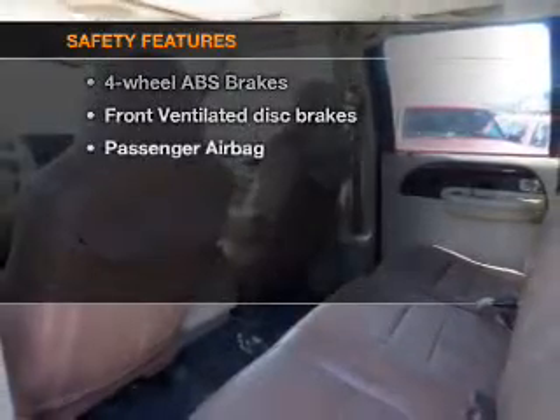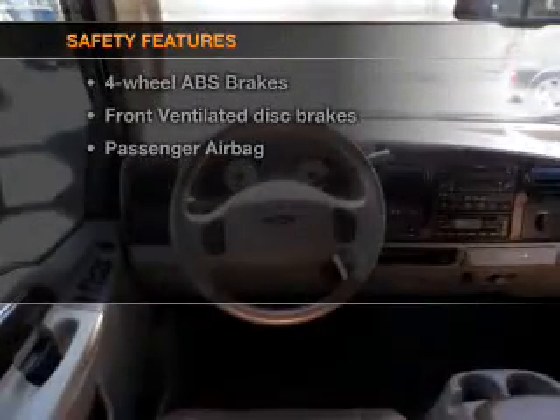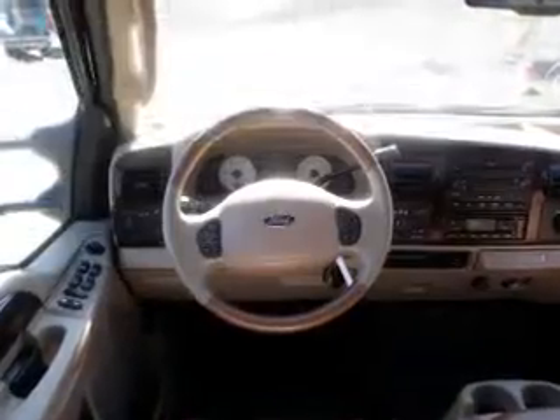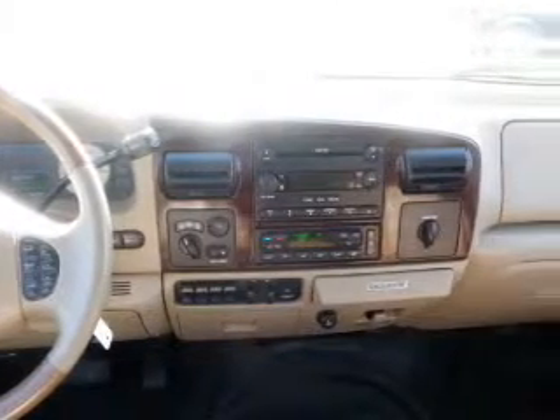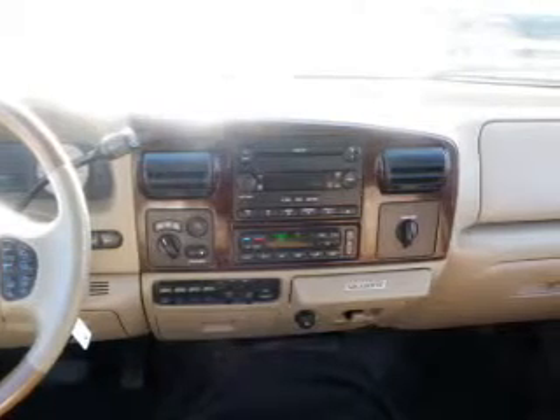If safety is a high priority, rest assured knowing that these top safety components are included: front ventilated disc brakes, passenger airbag. Let us put you in the driver's seat today — call or click to contact us.